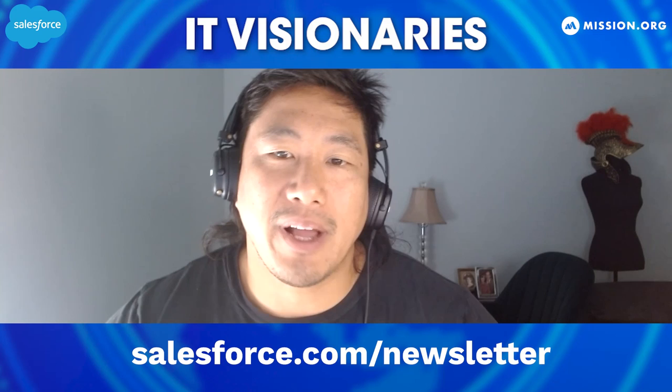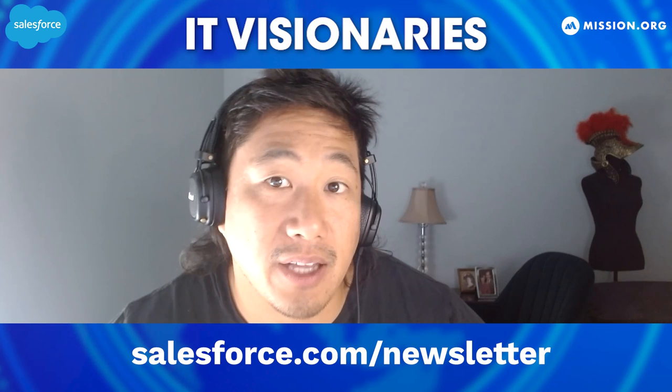Thanks for watching. This segment is brought to us by Salesforce Platform. Visit salesforce.com/newsletter to discover timely insights and useful tips tailored to your role. Subscribe to this channel and get more great IT and tech interviews with top industry leaders.